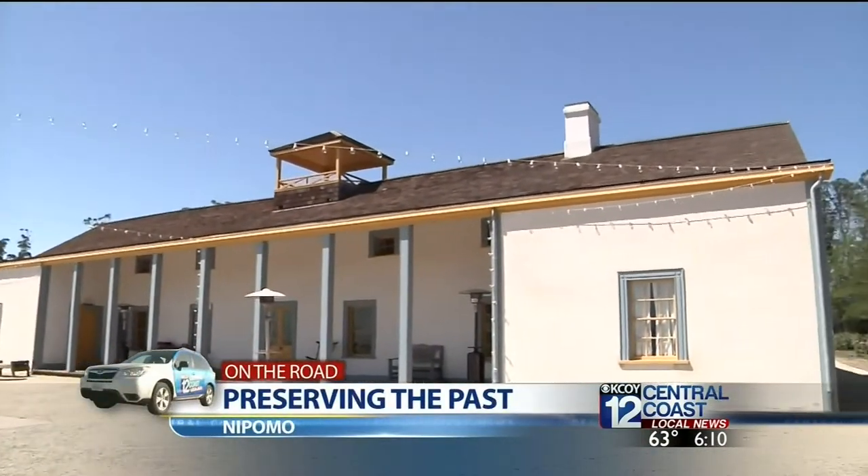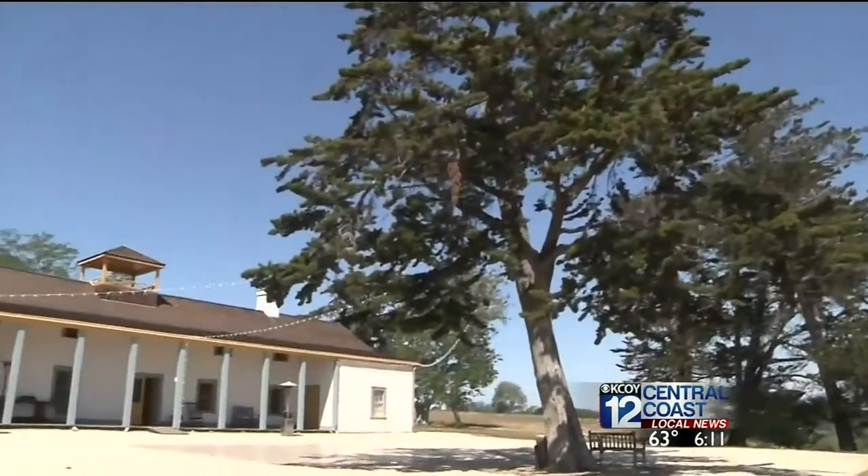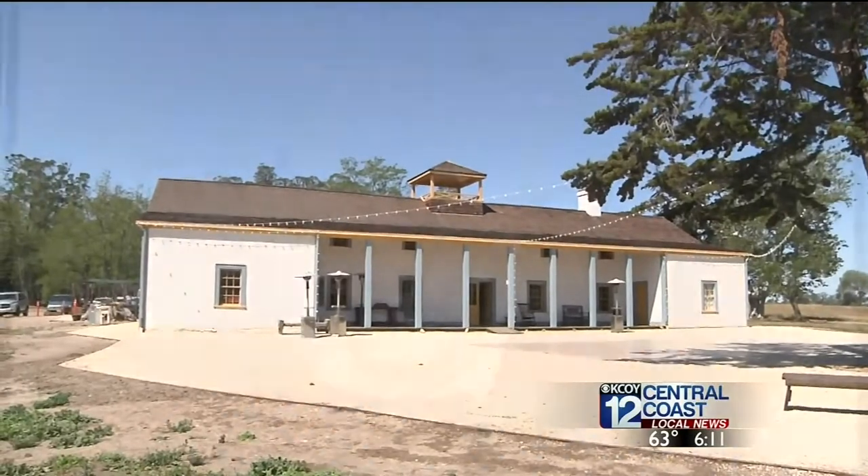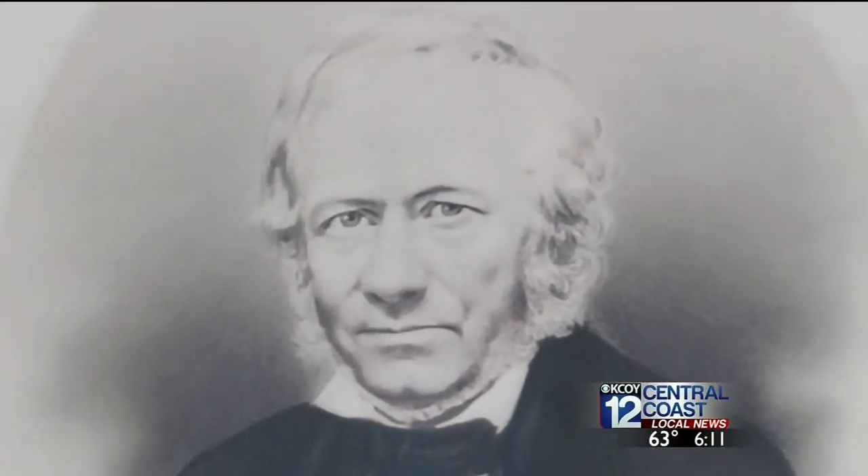It's a journey into California's past — you can go back in time, and it's very easy to do. The visit here is to understand the humble beginnings of Nipomo, founded by Captain William Dana.